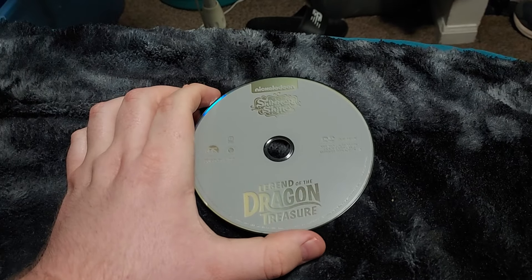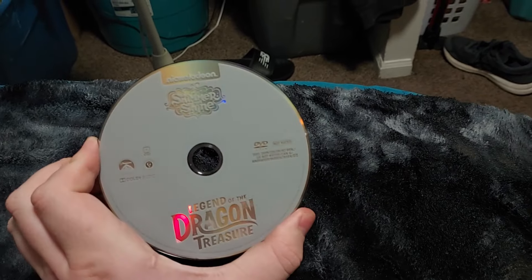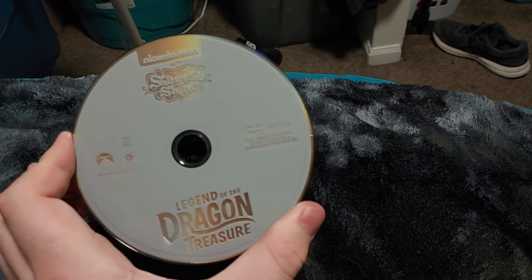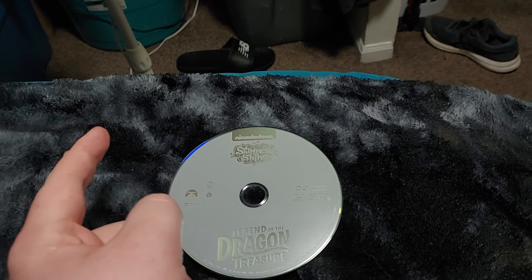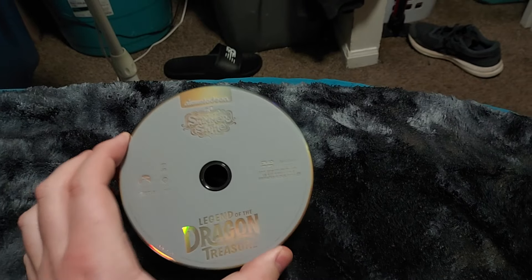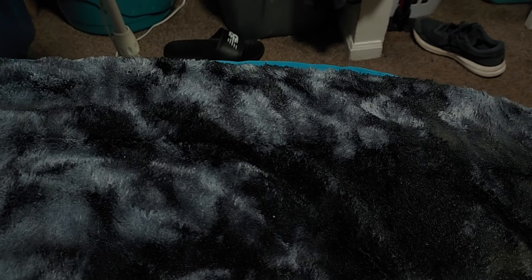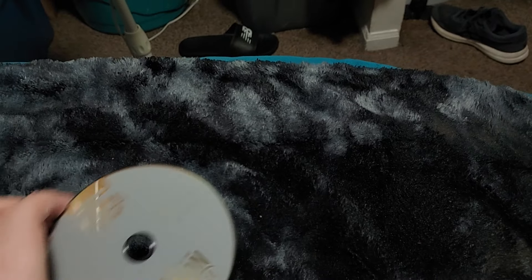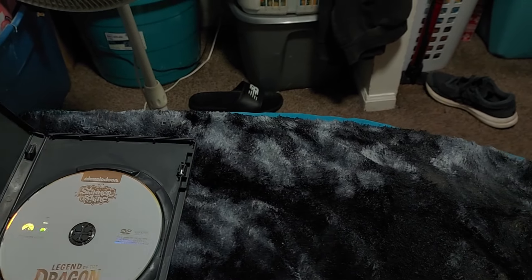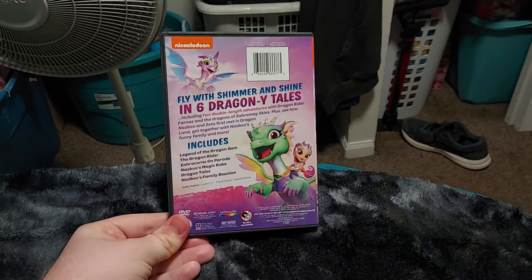Here's the DVD right here. It says Nickelodeon Shimmer and Shine: Legend of the Dragon Treasure. It's just a simple gray disc, and yeah, it would have been nice to have some artwork — like a picture from the cover or a scene from an episode, that would have been really cool. There's the Paramount logo right there, and this DVD is from 2019 — I double-checked on the back of the case. Here's the front, the spine, and the back.